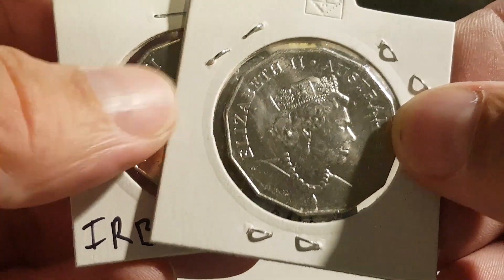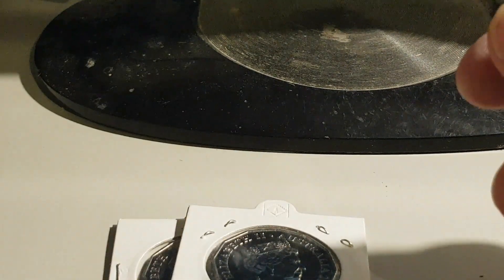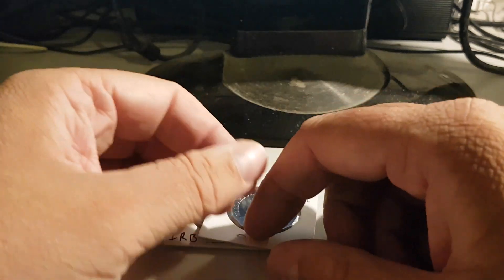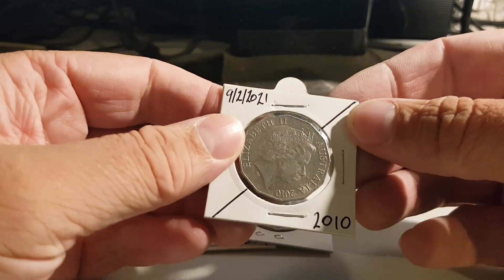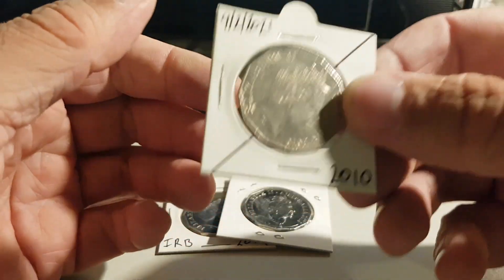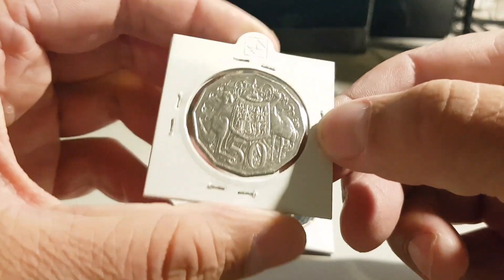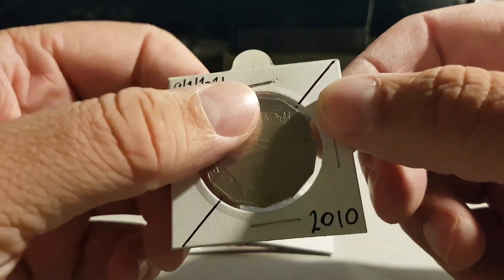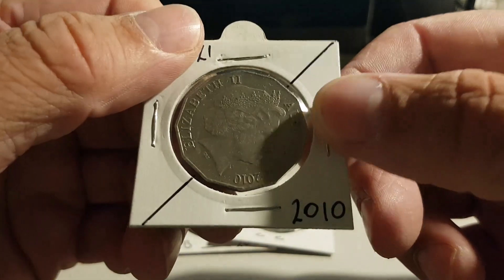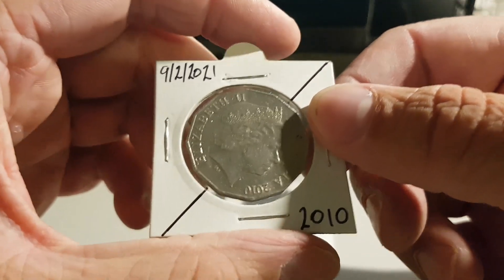Anyway, I just wanted to make a quick video on that, guys. Let me know what you think. Have you bought any off eBay? Are you going to buy any? Have you noodled any and found rotated ones before? Have you sold any? I'd be curious — let me know if you've bought one off eBay, noodled it, or sold it yourself.